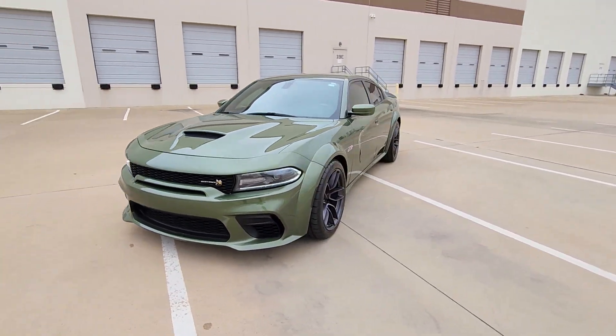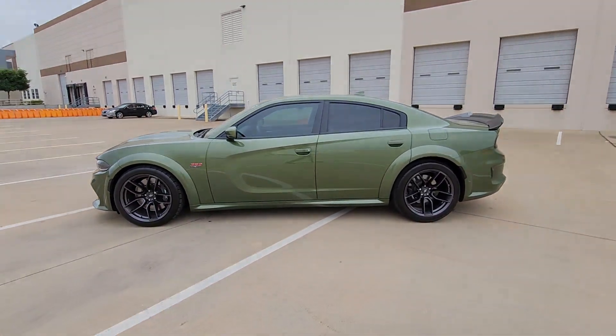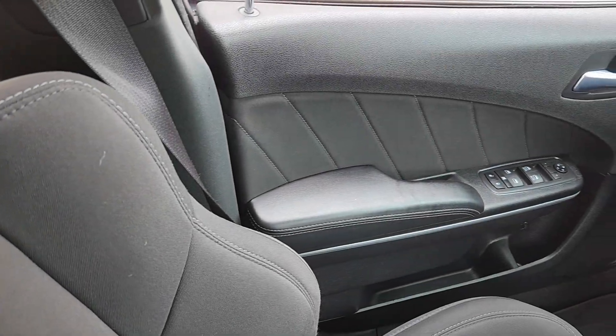Heated steering wheel, Apple CarPlay and Android Auto, navigation system, keyless entry, satellite radio, heated mirrors, fog lamps.